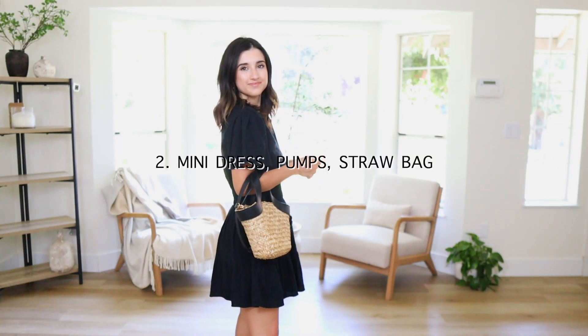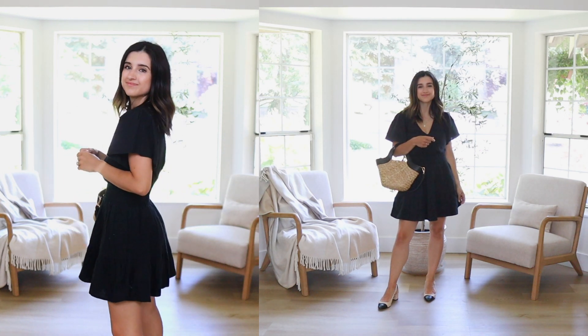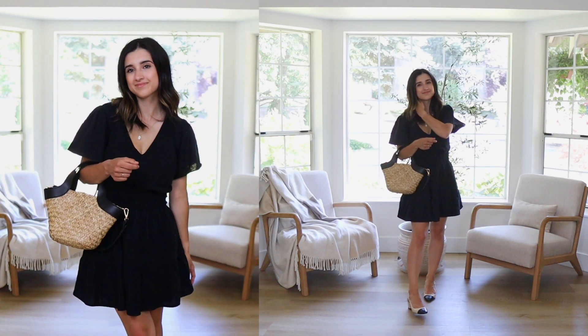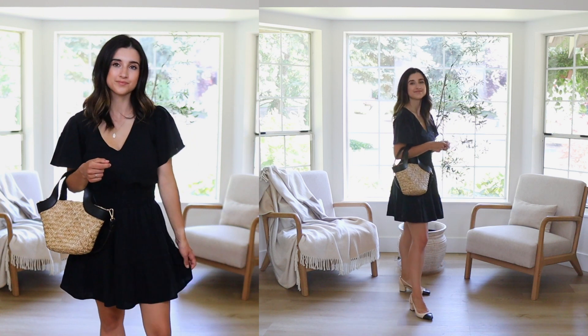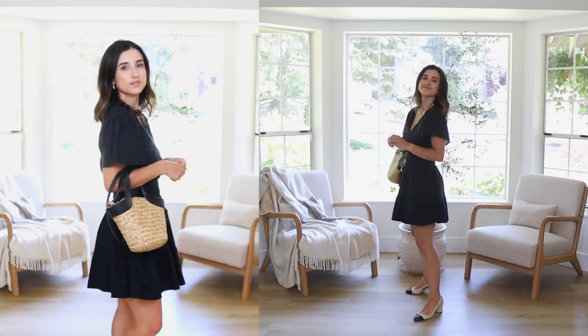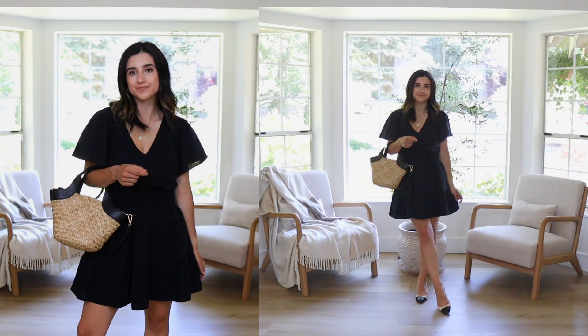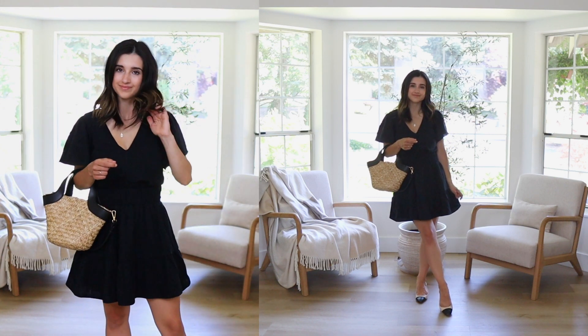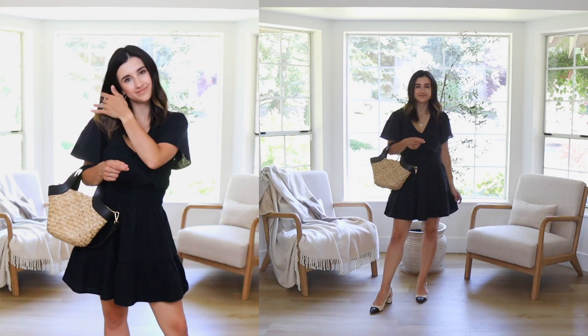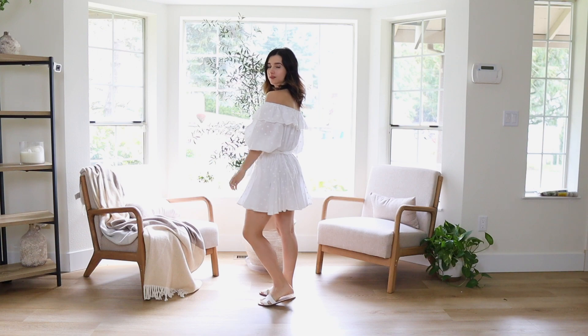The next outfit formula is a mini dress, pumps, and a straw bag. Every girl needs a perfect mini dress for summertime that's really easy, comfortable, and can be worn dressed down or dressed up. I'm sharing this one dressed up with slingback pumps — it gives that Parisian flair, which reflects my style — along with a straw bag. This dress is so adorable with a linen texture look that feels soft and has a really feminine cut. It cinches at the waistline, the skirt flares out, the neckline is amazing, and the sleeves are a little looser, so it's really flattering in the arms.